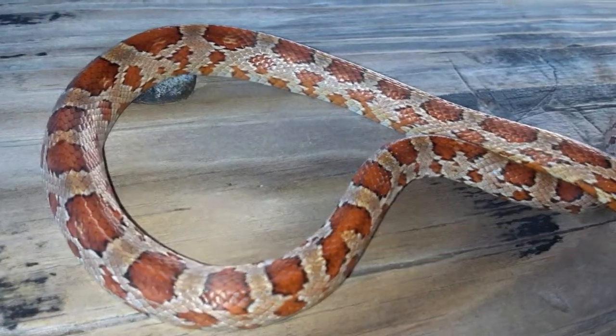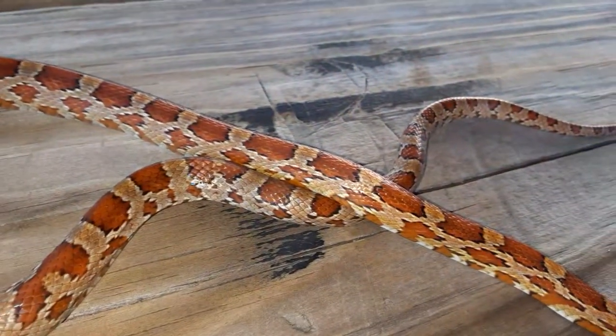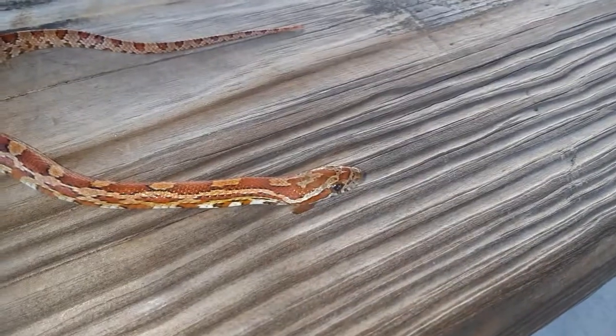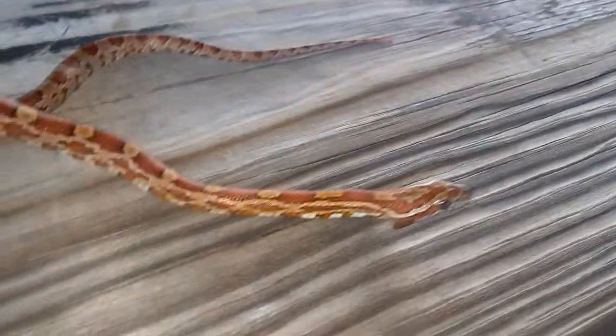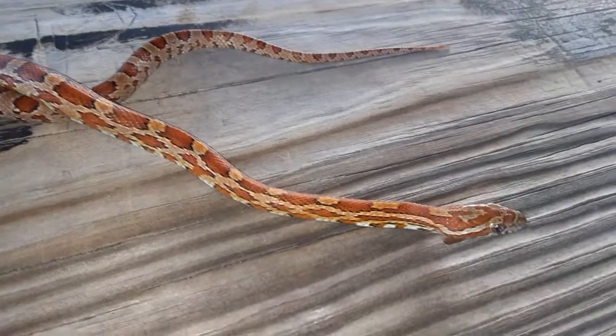Adult size is five to six feet. At this size they'll be feeding on large insects, lizards, and amphibians, and as they get older they'll feed on rodents — mice and rats, hence their name. These guys are actually excellent climbers.